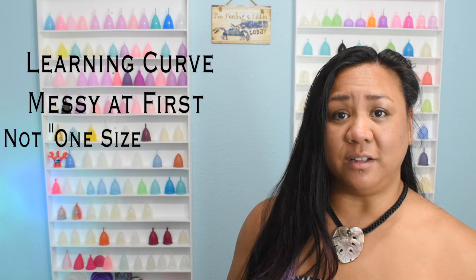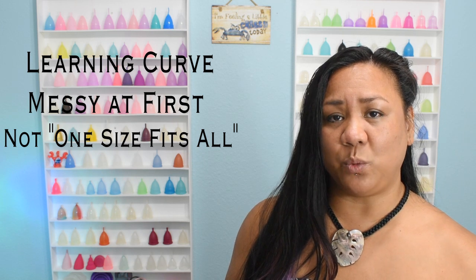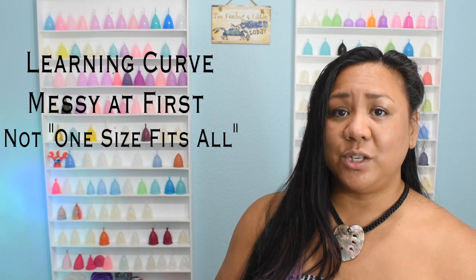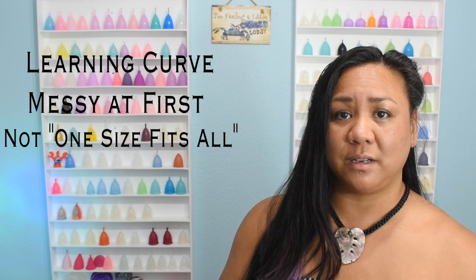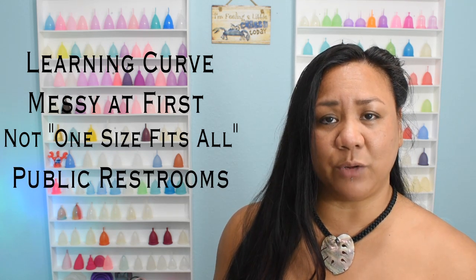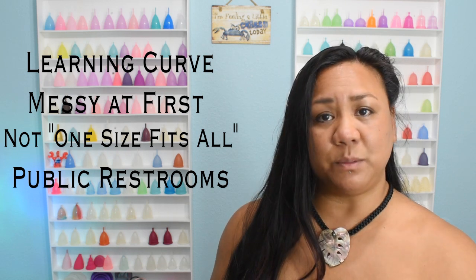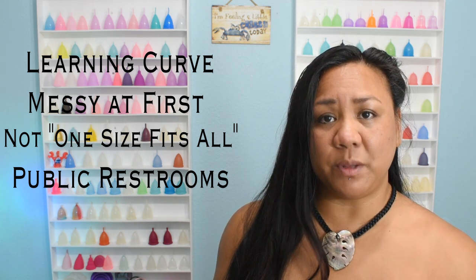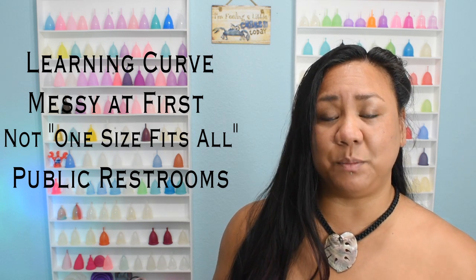One size does not fit all. There are some things you can think about when narrowing down which menstrual cup might work best for you, but that's a whole other video, so I'm going to leave a link to that information at the end of this video as well as in the description box. It might seem impossible to use a menstrual cup if you only have access to a public restroom, but you can pack some baby wipes in a pocket or a wet cloth, have a small water bottle in your purse or bag, or wet a paper towel from the restroom before you go into the stall so you can clean yourself up and wipe your hands before leaving the stall.